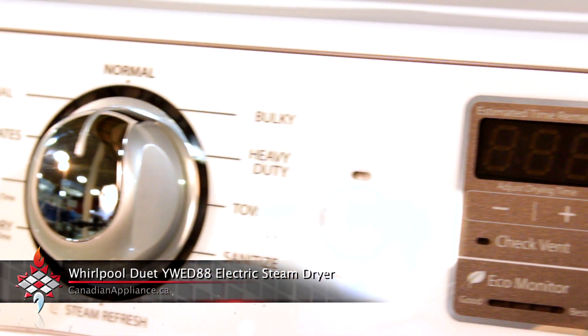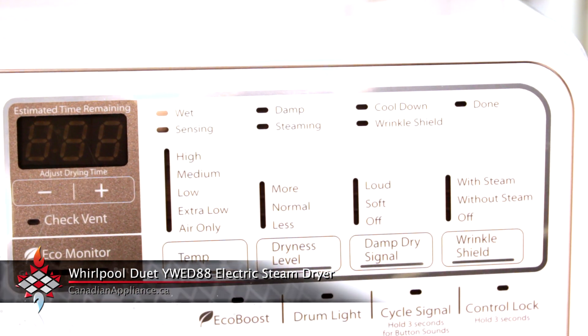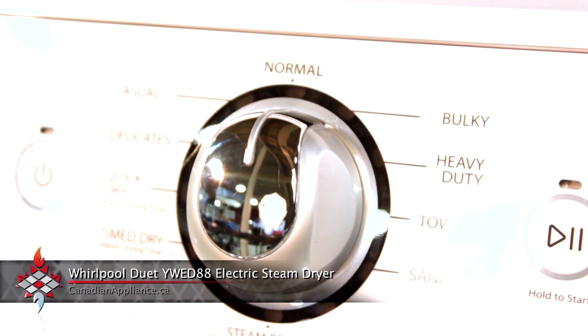Much like its paired washer, it also features the beautiful tap-touch controls and has the EcoBoost option. It offers 10 cycles with 5 temperatures, including the quick refresh steam cycle.